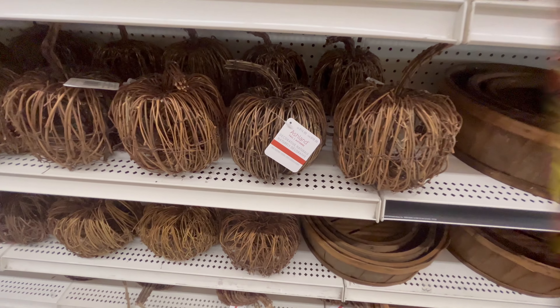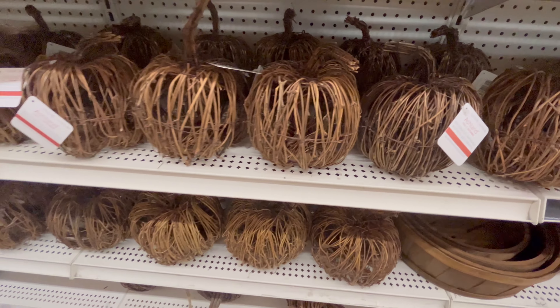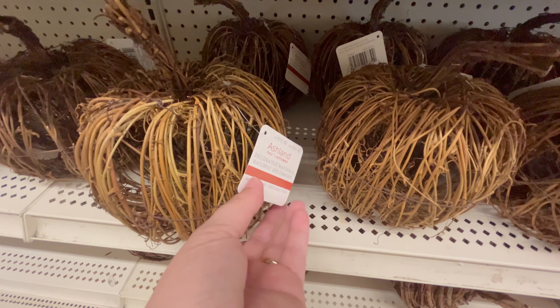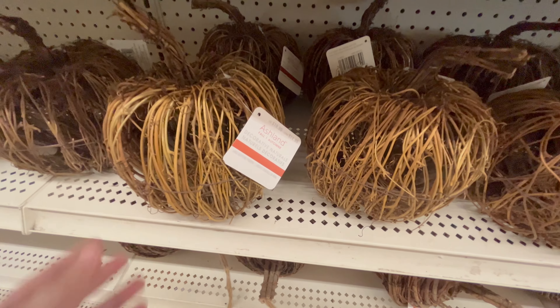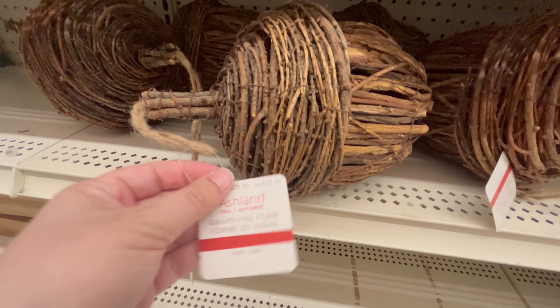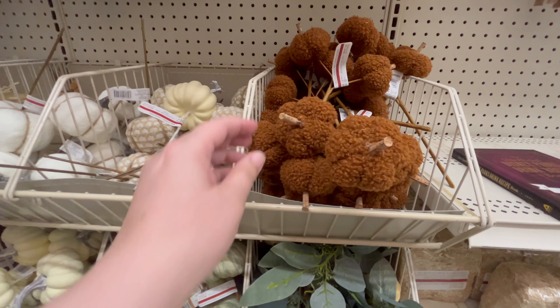I loved these wicker pumpkins — they had different sizes and shapes, and I just love the rustic look. They are so beautiful. They also had underneath the pumpkins some wicker acorns, and I am seeing a lot of different acorn decor this year and I love it. They're so cute.